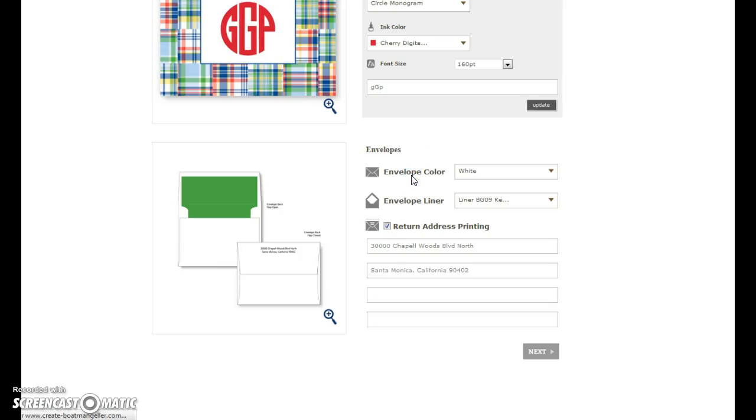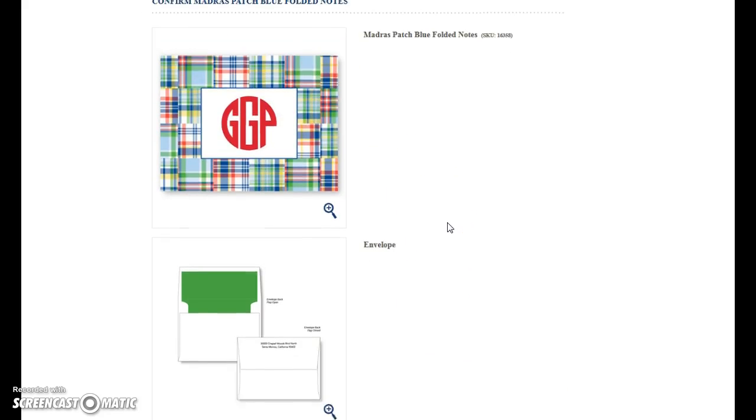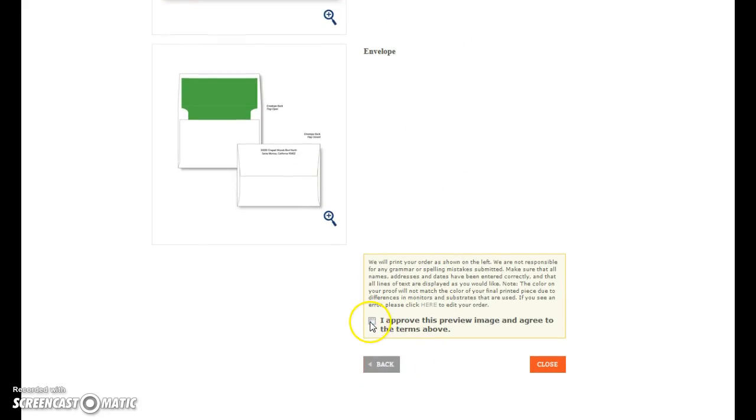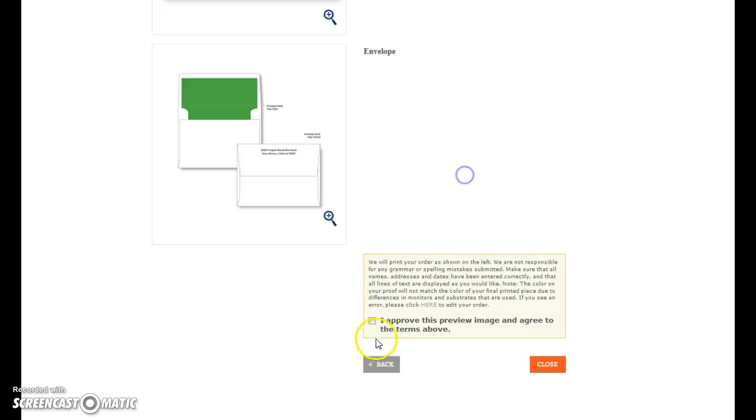This is your chance to review it. Once you've reviewed it, make sure you check off this box. If you click Close, it won't let you do that until you have checked this box. You could close this browser and then you would lose all this work, so just make sure you check that. Then you close.